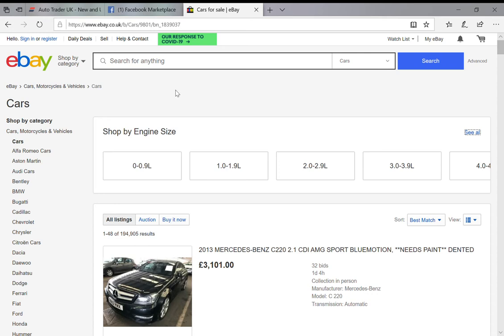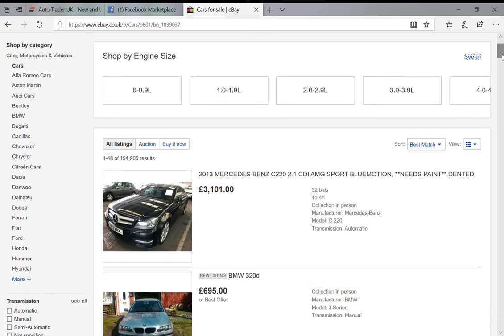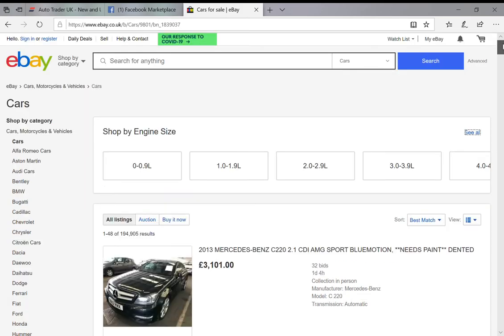The three sites I've mainly been using are eBay, Facebook Marketplace, and AutoTrader. Starting with eBay — this is the one I use least. I don't know why, I just find it not quite as intuitive and helpful as the others. If you put 'eBay cars' into Google you'll probably end up at this screen, and for some bizarre reason they give you the option to shop by engine size, which I don't really understand.